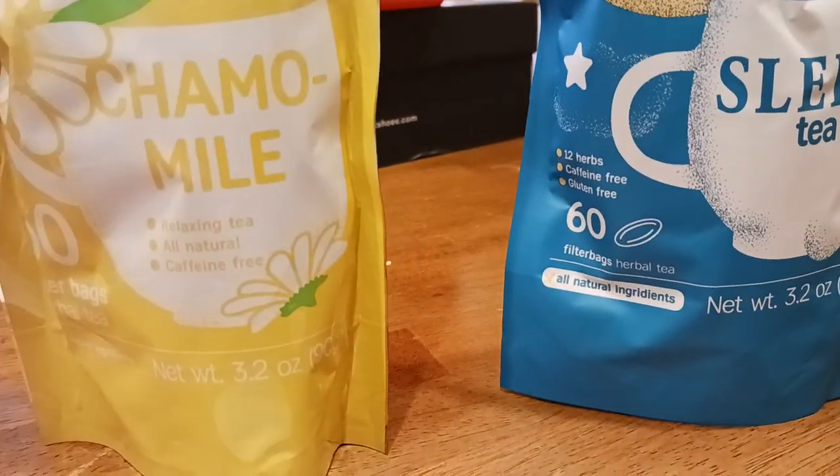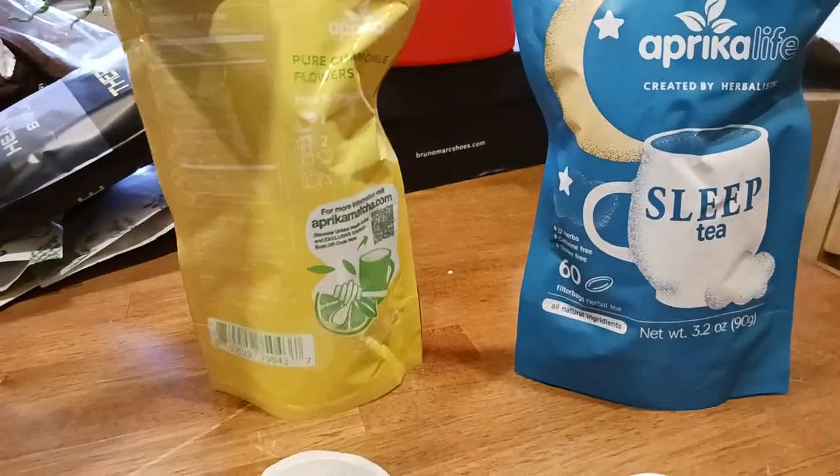12 herbs — is that right? Yeah, 12 herbs. So let's go ahead and look at the labels real quick if you want to check those out.